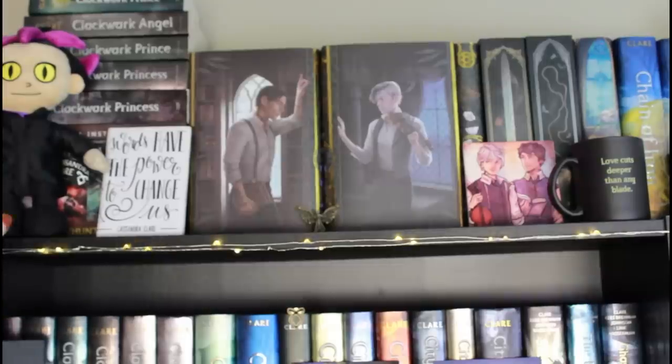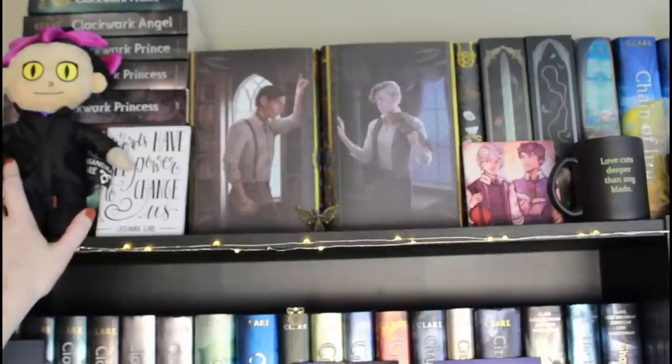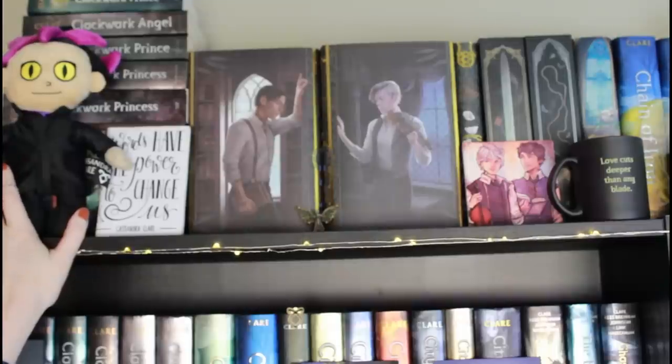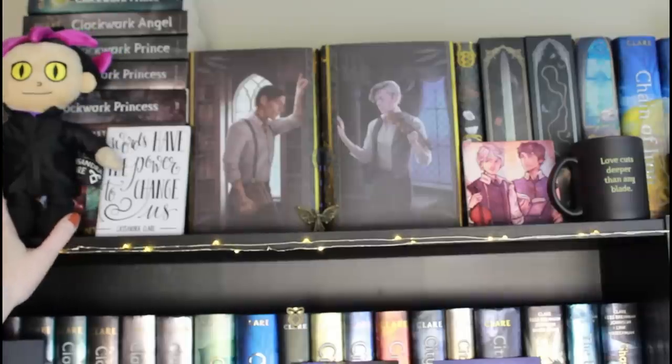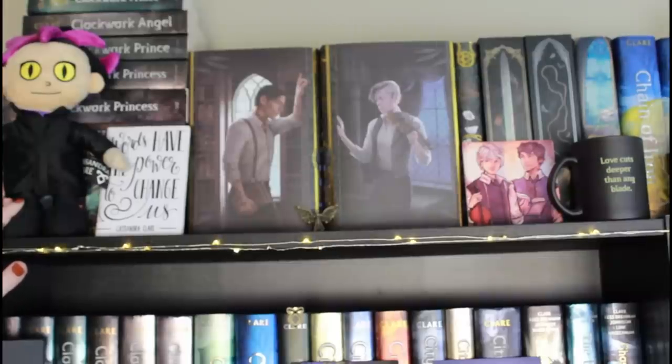To start, we have this Magnus Bane plushie, and it holds a very special place in my heart. It was gifted to me by Cassandra Clare. I met her at BookCon in 2018 — the first time I'd ever met her. I told her I'd been reading her books for over a decade and how much they meant to me. She got up from the booth, went in the back, and got me a Magnus Bane plushie. They were only giving them to the first 50 people, and I was number 72, so I missed it. She went in the back and gave me one, so he means quite a bit to me. It was also at that meeting that Cassie told me I looked like the Clary she envisioned when she was writing, and I am still dead inside.